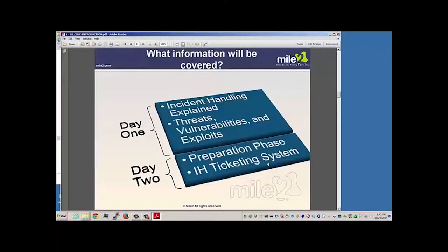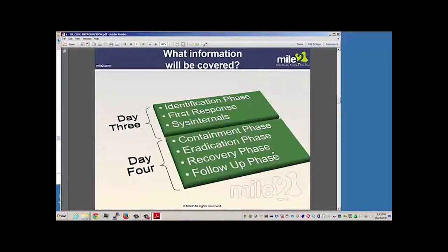This course generally runs for five days. Day one, we look at incident handling, threat vulnerabilities, and exploits. Day two, preparation phase and the incident handling ticketing system. Day three, identification phase, first response, as well as looking at some tool sets from Sysinternals.